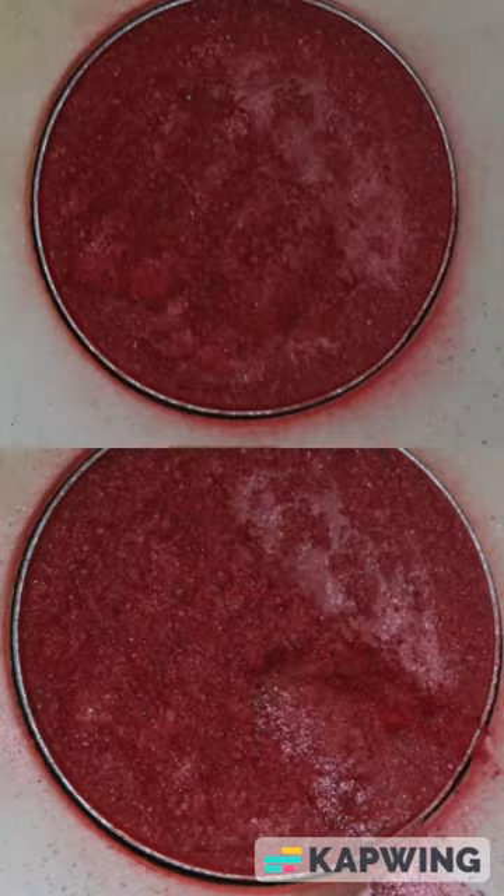Today is my Pan That Palette 2023 update. We're working on the Storybook Cosmetics Little Red Riding Hood Palette. Over the last month, I used it 10 times, which is more than I've used it any other month.